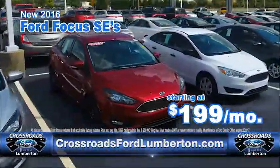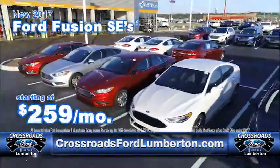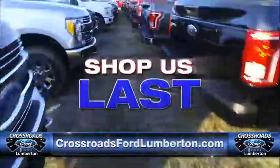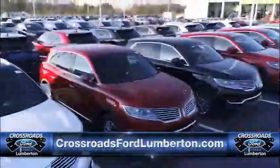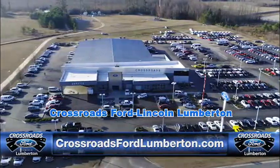This means feels like 16 Focus SEs starting at only $199 a month. How about 17 Fusion SEs starting at $259 a month? Look, shop us first, shop us last, just shop us — we'll simply beat anyone's price on a new Ford. Check us out today, CrossroadsFordLumberton.com.